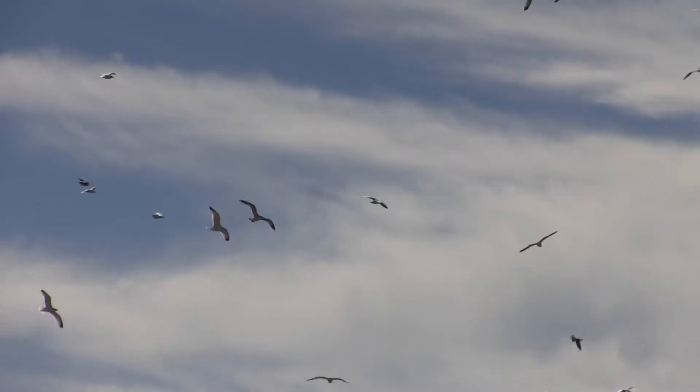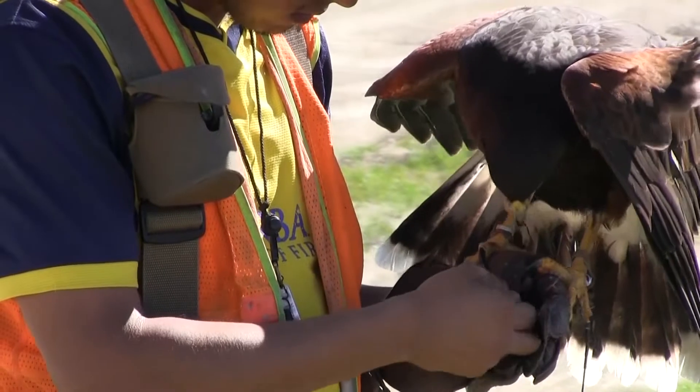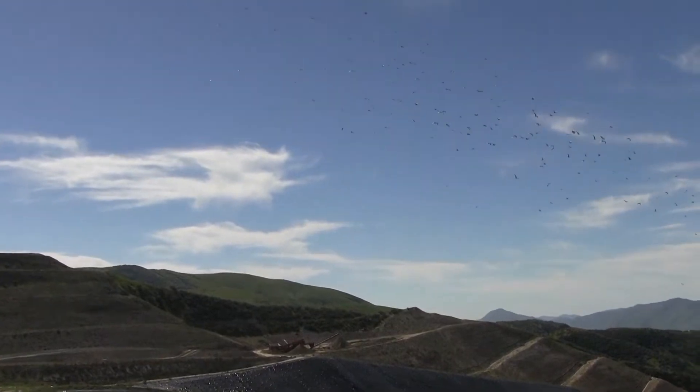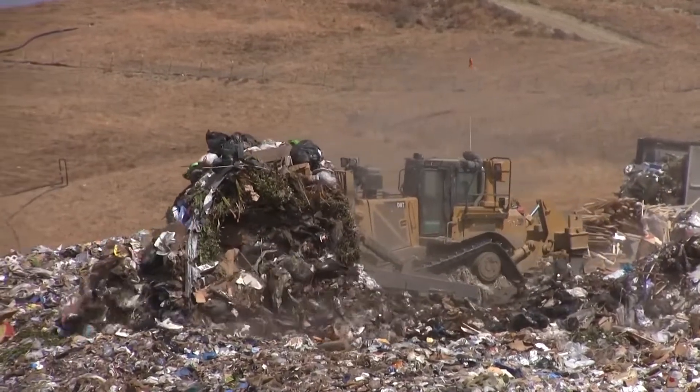The birds aren't just a nuisance — they're a health hazard known to carry dangerous pathogens. That's where Ice comes in. Paired with a handler, Ice flies over the active pad, and because she's a natural predator to the seagulls, as soon as they see her, they clear the area. It allows our staff to bury waste more efficiently.